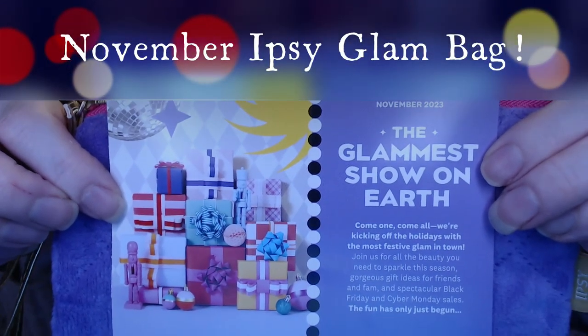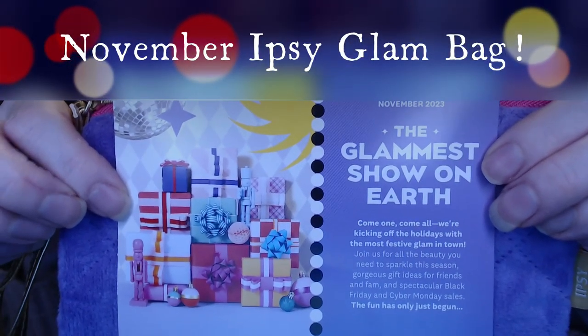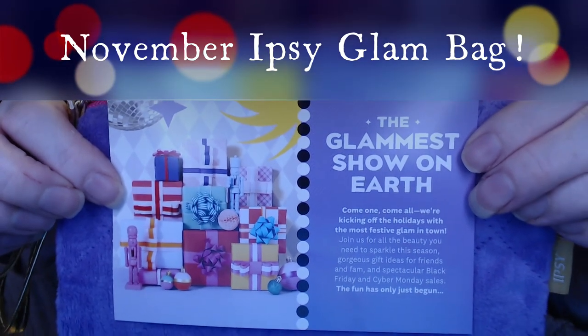Hi everyone, welcome to Ipsy's November 2023. It's the Glammest Show on Earth.